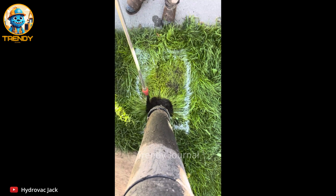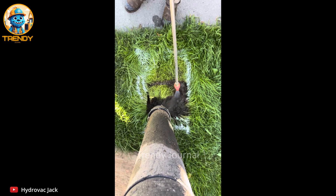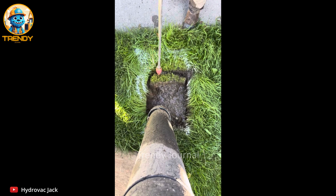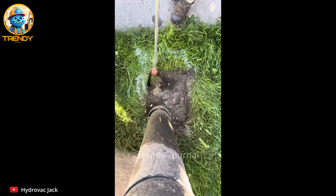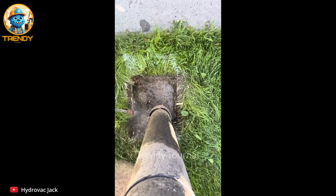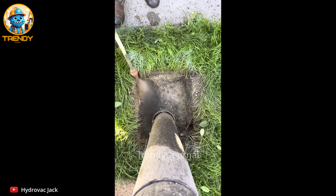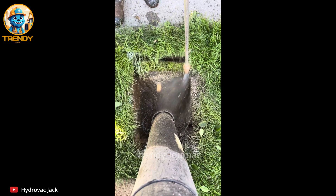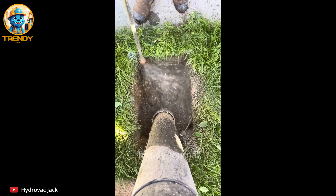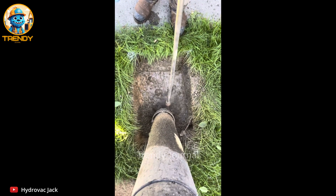Ever wondered how underground utilities are safely exposed without damaging them? Get ready to be mesmerized as we dive into the fascinating world of hydro excavation. This isn't your average digging machine — hydro excavation combines pressurized water and a powerful vacuum to create a non-destructive excavation process that's both precise and efficient. Watch as the high-pressure water jet effortlessly cuts through soil, while the industrial vacuum simultaneously removes the slurry, revealing buried utilities with surgical precision.